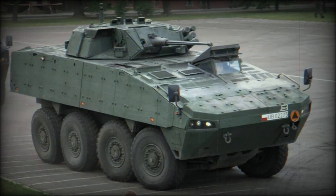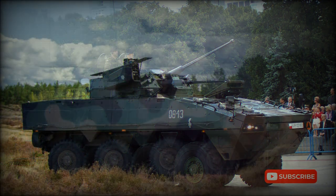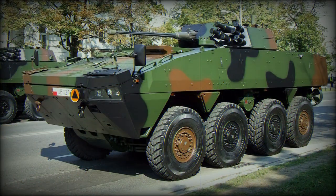The IFV version is fitted with an Italian OTO Melara Hitfist 30P turret, operated by a commander and gunner. It is armed with a Bushmaster 25mm cannon and a coaxial 7.62mm machine gun. This version has a crew of 3 and carries 8 soldiers. There are also other versions of the Rosomak armed with remotely controlled 12.7mm machine guns, or variants that carry no weapons at all.